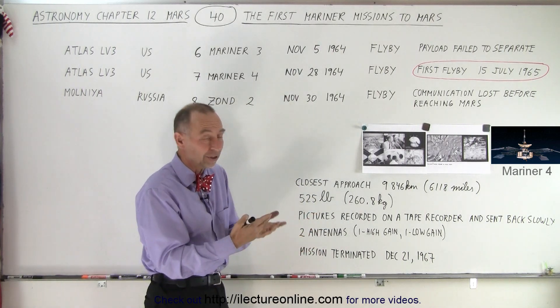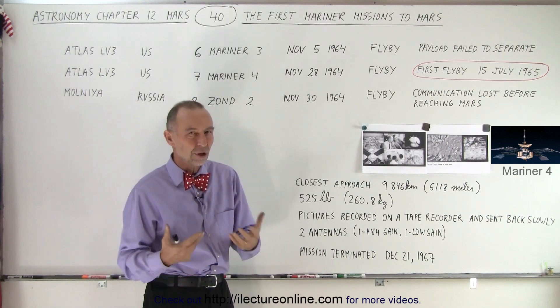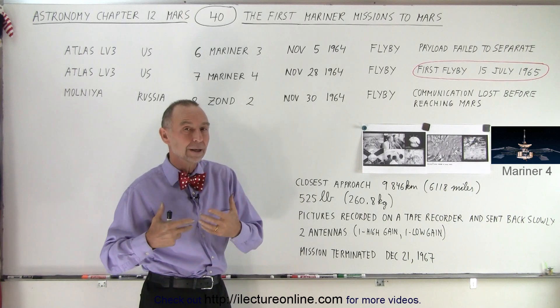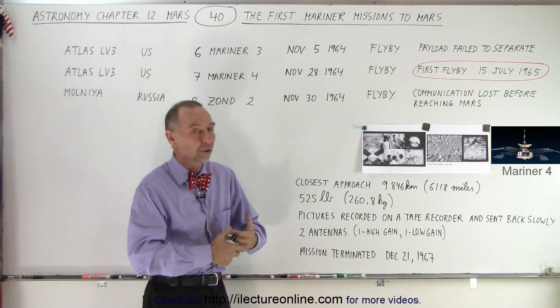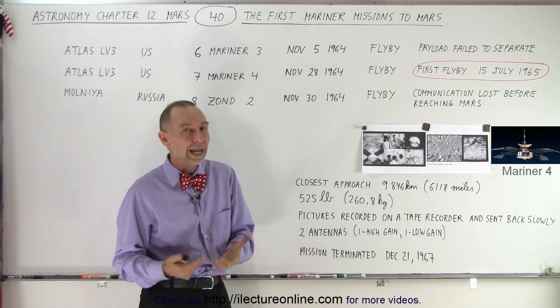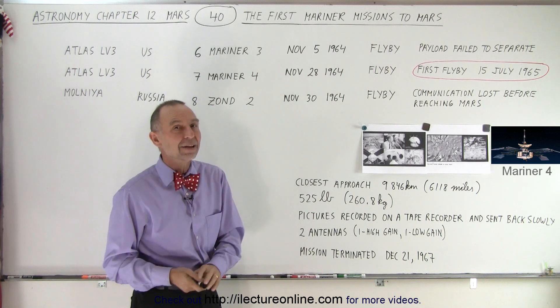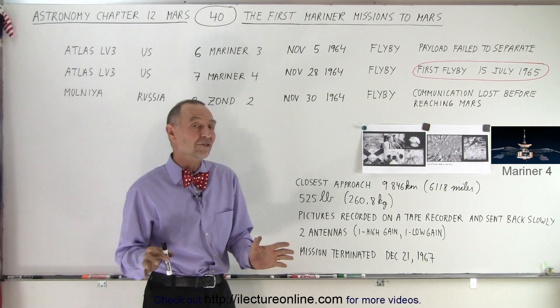Potentially, if it was on track to get there, it must have gotten close — but it wasn't able to communicate. So no pictures, no sensor data was able to be sent back to Earth. We don't know how far it got or what happened to it. It very likely flew by the planet, but we just don't have any information from it.